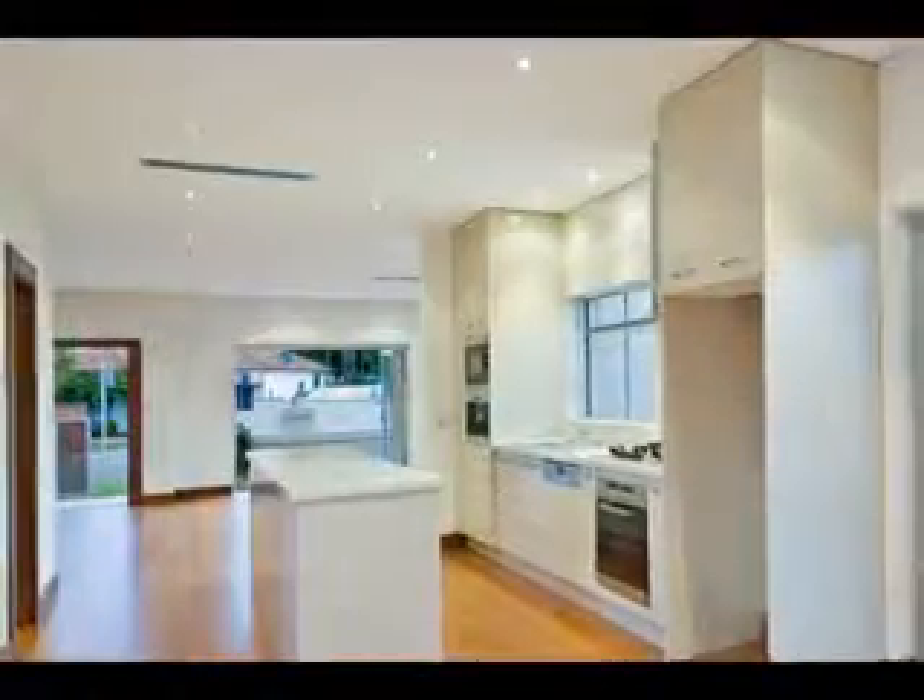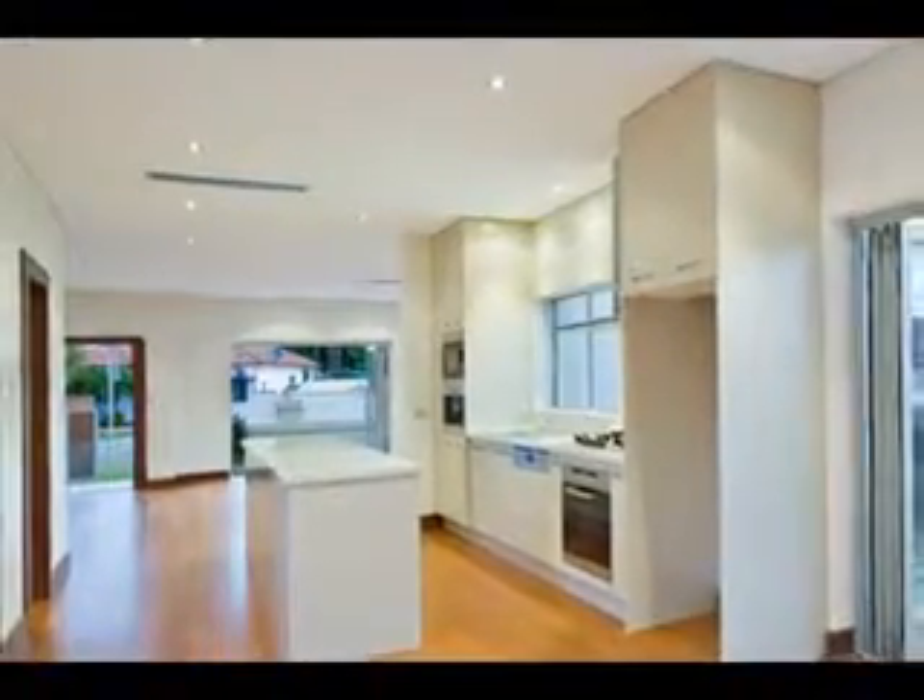Electronic entry gates, keyless entry and entertainer's yard, plus too many features to mention.